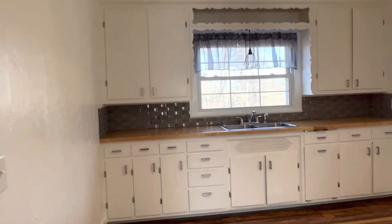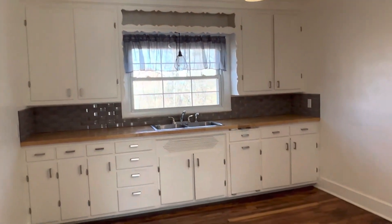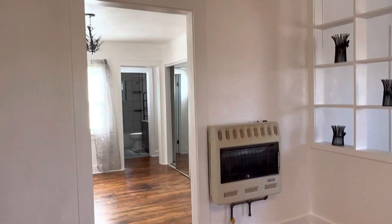The kitchen has new countertops and a really pretty backsplash. There's room on the right or the left for the stove and refrigerator. And that's one of the propane heaters.